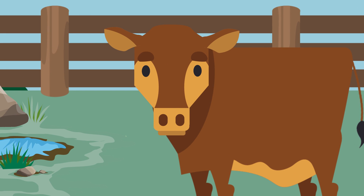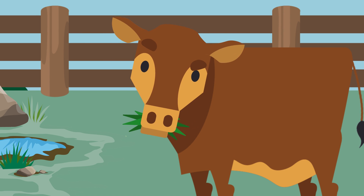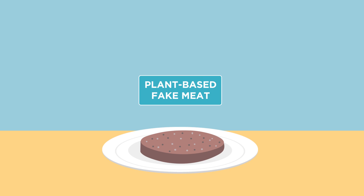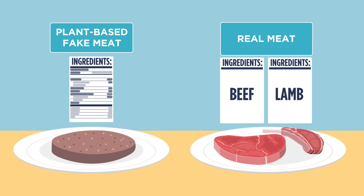Confused about what's real these days? How about plant-based protein, or fake meat? What exactly is it? It tries very hard to mimic real meat, but how's it actually made?